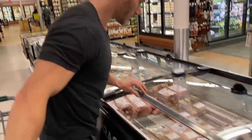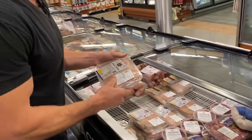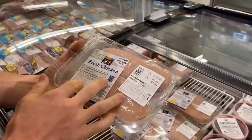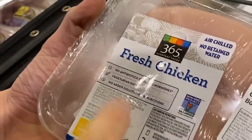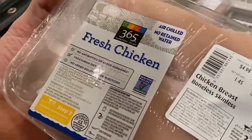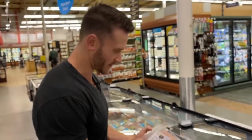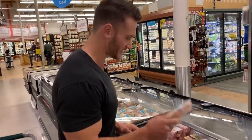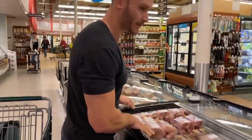Whole Foods is a little funny with their meat. Just because it's at Whole Foods does not mean it's organic. With chicken, for example, when it says 'no antibiotics' or 'no added hormones,' that doesn't mean a whole lot. It needs to say 'never any antibiotics' or 'never any hormones' — the other just means there were no hormones or antibiotics in the last 30 days. We don't want that one.